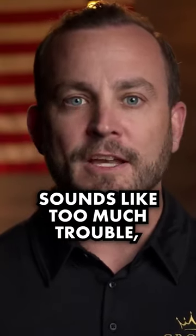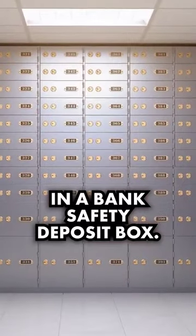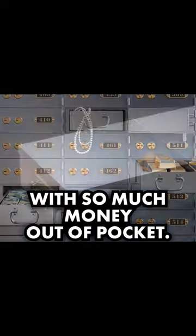If the home safety and storage idea sounds like too much trouble, think about storing your gold in a bank safety deposit box. This is a great way to keep your valuables protected without having to come up with so much money out of pocket.